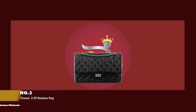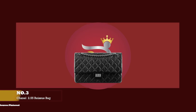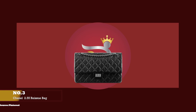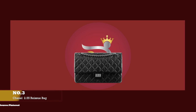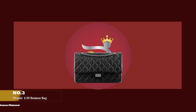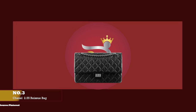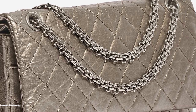At number three, we have the Chanel 2.55, with prices starting at upwards of £3,650 for the mini bag and upwards of £7,550 for the medium size. The Chanel reissue 2.55 prototype was first released in 1925, initially made from woolen fabric, a quilted jersey material, and featured a rectangular twist lock with a very short strap, which meant you could only carry it on the crook of your arm or as a clutch.